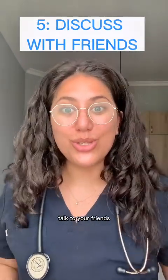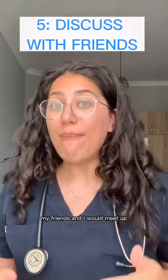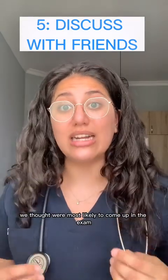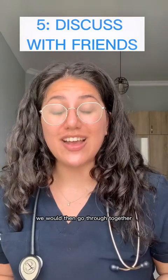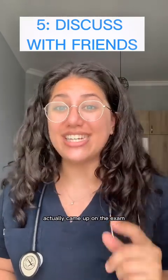And finally, tip number five: talk to your friends. What I used to do in my pre-med exams is the day before, my friends and I would meet up and discuss what questionable topics we thought were most likely to come up in the exam. If one of us hadn't revised that topic, we would go through it together. I can't tell you how many times a question we revised the day before actually came up in the exam.